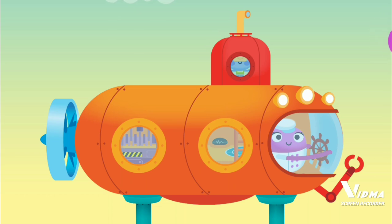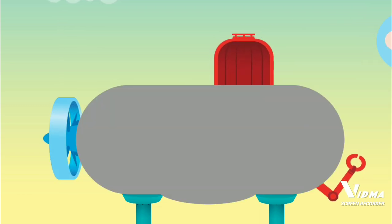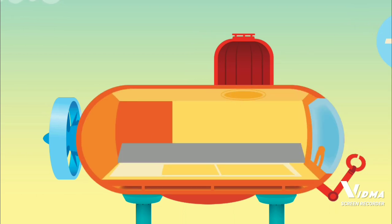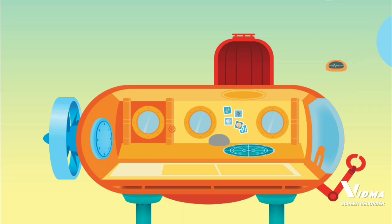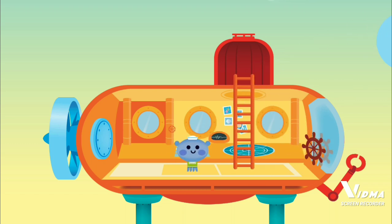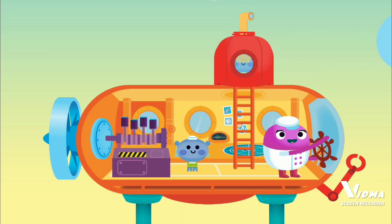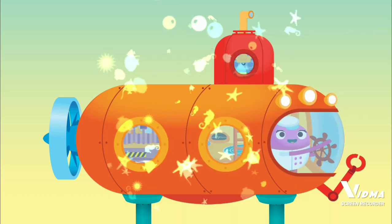A submersible, also known as a sub, is a small underwater vehicle with a mechanical arm and propeller. The viewport allows scientists to see outside the sub, but it is totally dark in the deep ocean. Sonar sends out sound waves, allowing scientists to find objects like shipwrecks. The motor powers the sub. Periscope. You built a submersible.